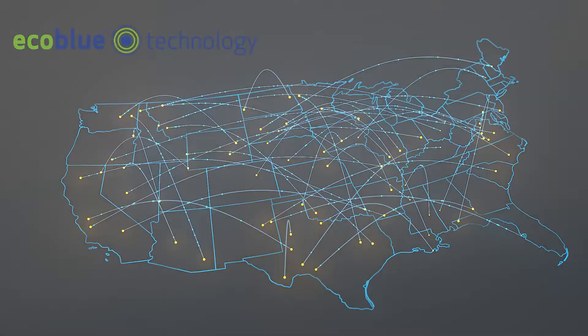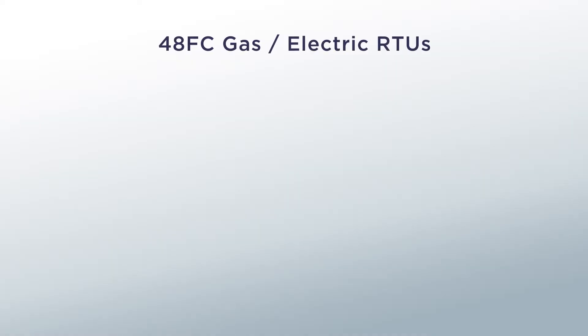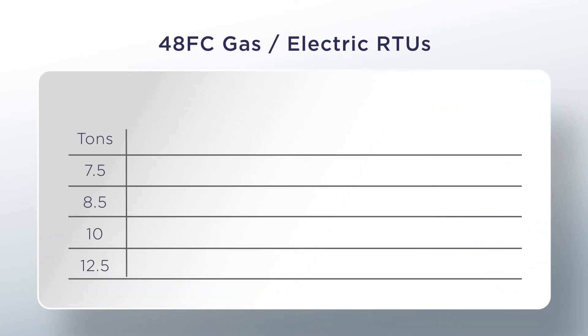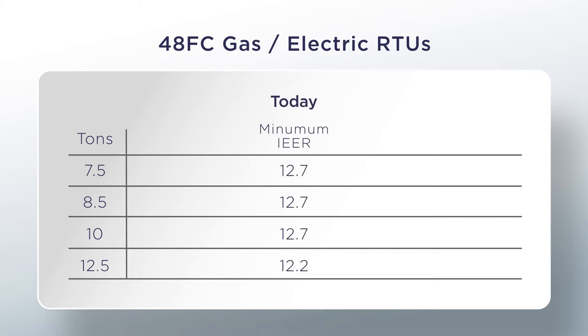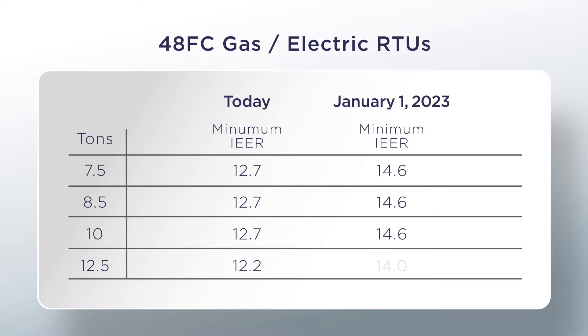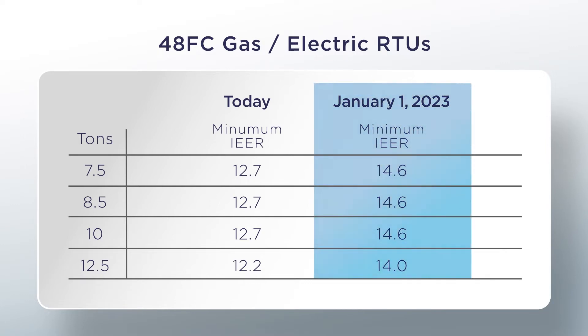So let's take an even closer look at the 48 FC's gas heat electric cooling models. Today's minimum IEER cooling efficiency requirements for gas heat electric cooling units by size are shown here, while the minimum IEER cooling efficiency requirements for January 1st, 2023 are shown as well. To put things into proper perspective, these new minimum efficiency levels will be higher than those your current WeatherMaster 4850 HCQ models with two-speed fan control that you have today.